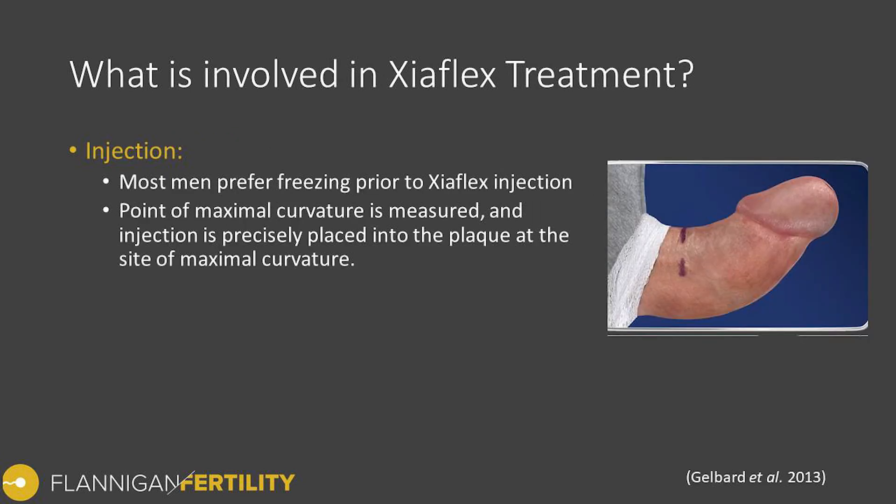During the injection, most men prefer local anesthesia. The common protocol initially was no freezing, but in my experience most men are more comfortable with it. Once the penis is frozen, we perform the Xiaflex injection at the point of maximal curvature — we measure back from the reference point by stretching the penis and using a ruler, mark the location, and inject the Xiaflex directly into the plaque at that point.